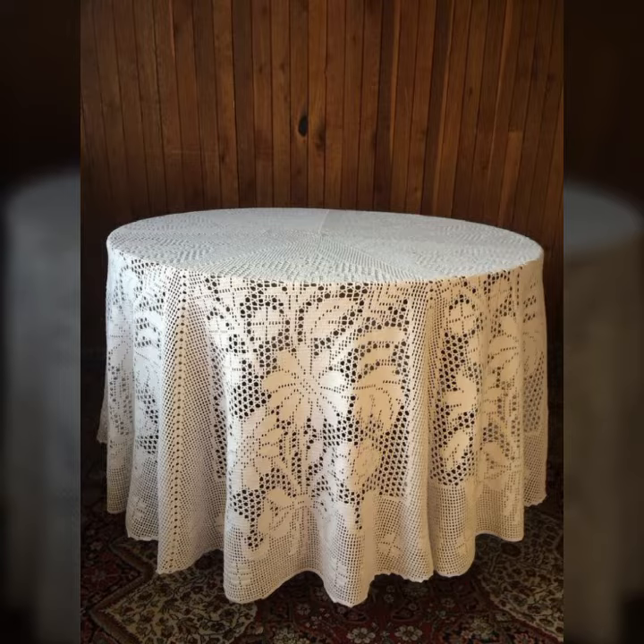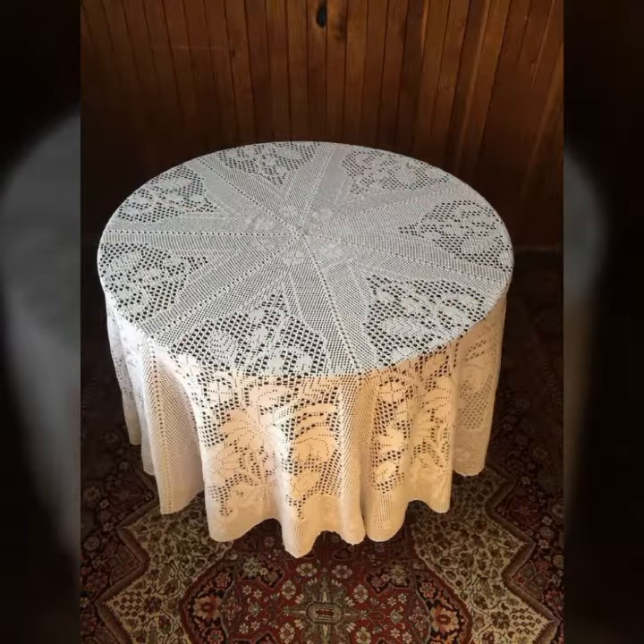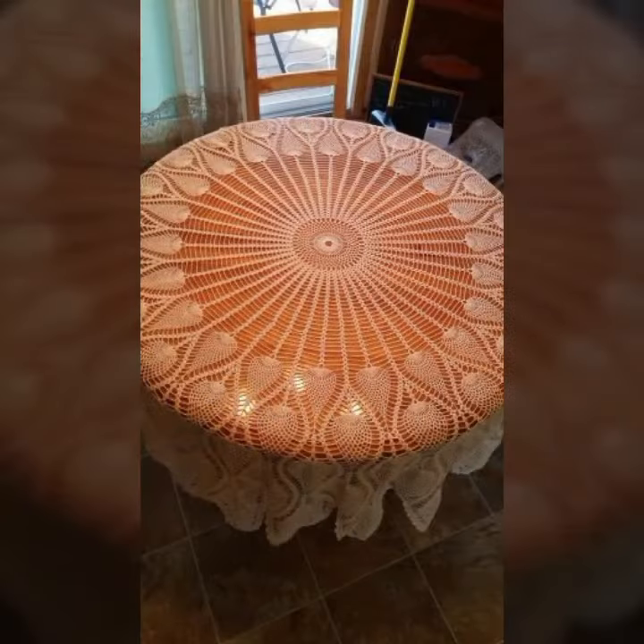Friends, how are you? I'm fine. I hope you're enjoying the best condition of health. I am back again with the most stylish, most demanding collection of beautiful and trendy crochet table cover designs — latest uploading ideas you can see in this my video.